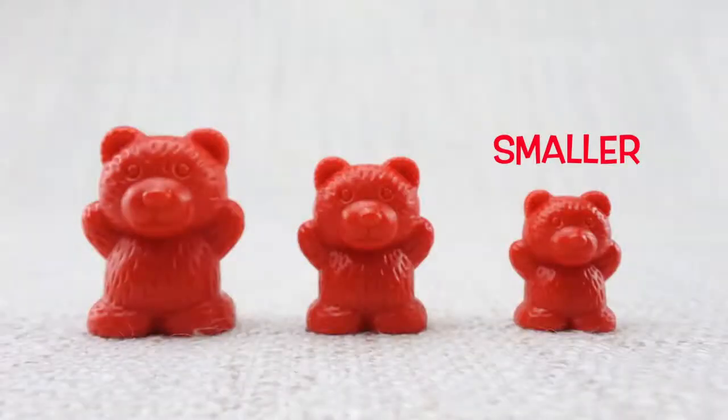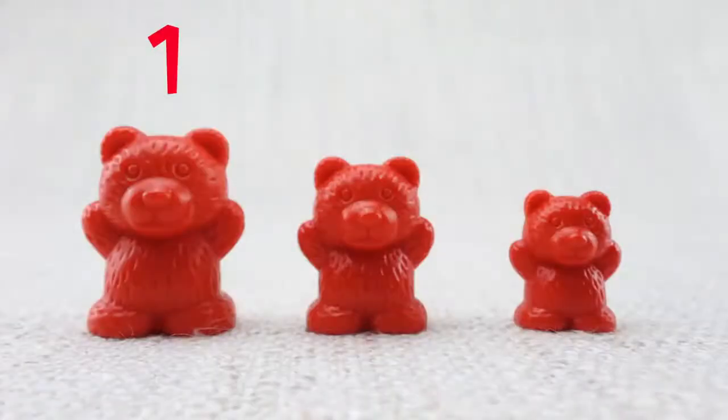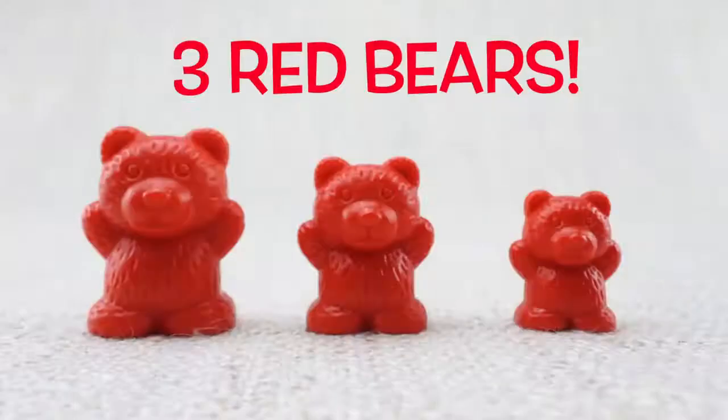This is a smaller bear. This is a bigger bear. Let's count them. One, two, three. Three red bears.